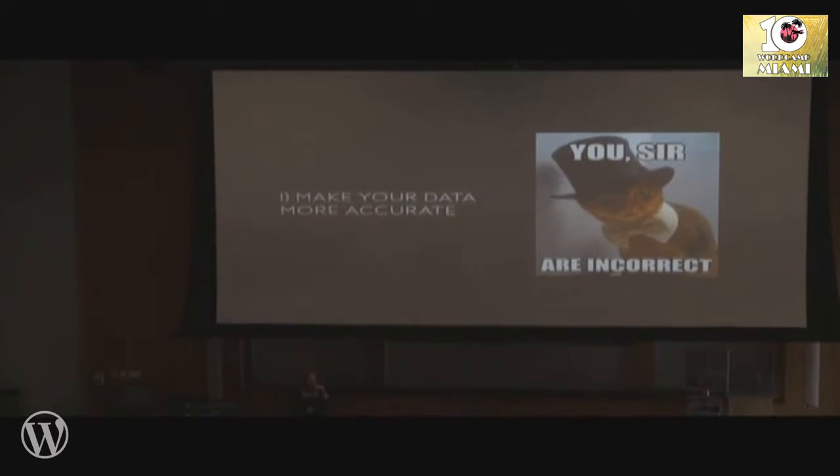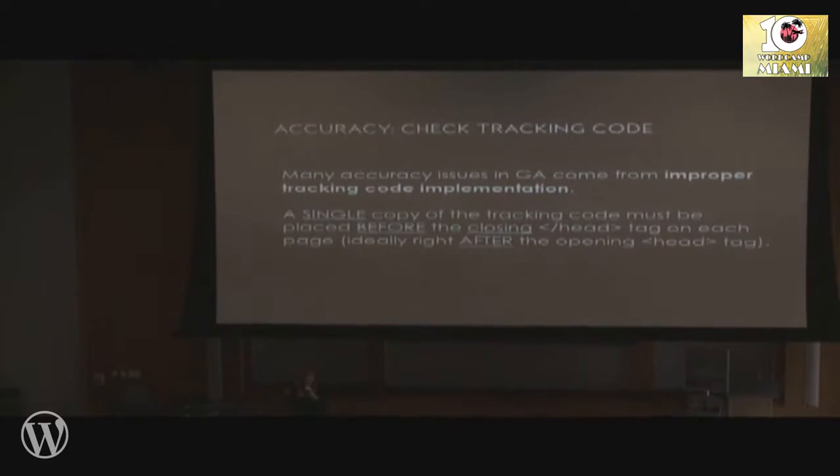So how do you make your data more accurate? First and foremost, you want to check that your tracking code is implemented properly. Incorrectly implemented tracking code is responsible for a whole variety of accuracy issues that may not be immediately apparent in the data. You need to have one copy — not more than one — of your Google Analytics tracking code placed in the head section of the website, after the opening head tag and before the closing head tag. Ideally right after the opening head tag, but as long as it's in the head area, it should be okay.